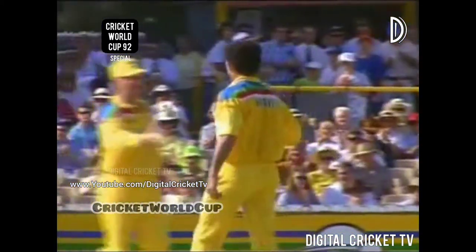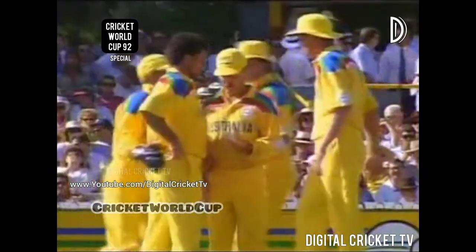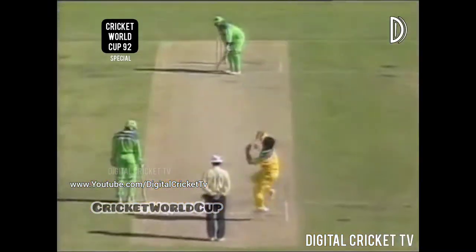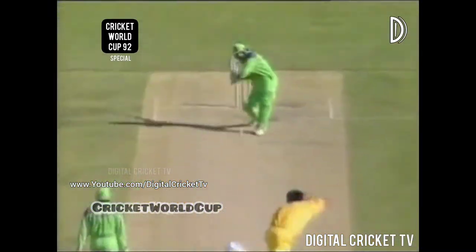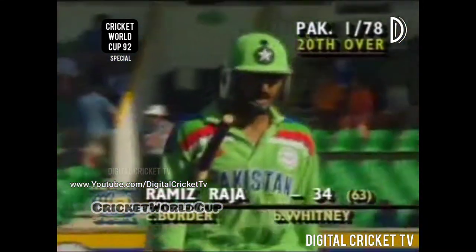He's out! He's gone — Ramiz Raja. Trying to accelerate the rate, he's aimed through the wicket. Alan Border very sharp at mid-wicket, he's caught the ball cleanly. It's the first Pakistan wicket to fall, 78 the runs on the board. Whitney bowling back of a length, Ramiz Raja dragging it over mid-wicket — and a great catch by Alan Border, going away to his left. Just what Australia need. One for 78.